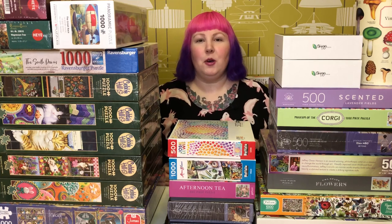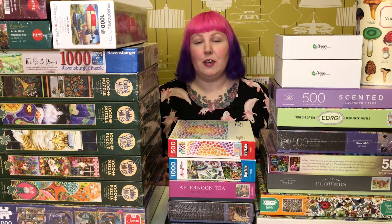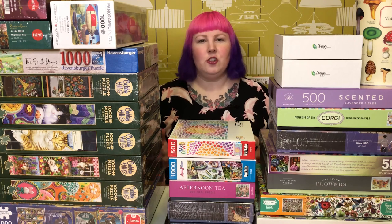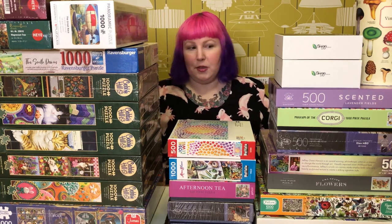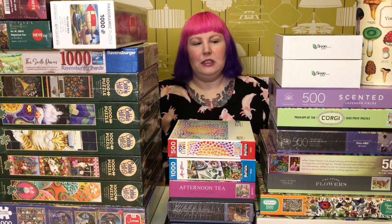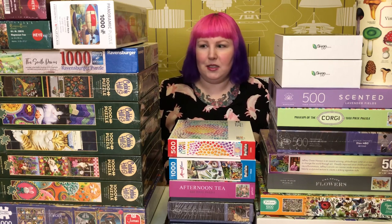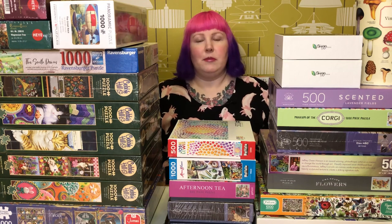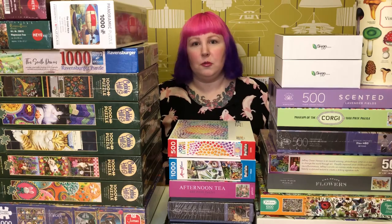Hey puzzle friends, how's it going? Welcome back, or if you're new, I'm Juby and welcome to my channel. This is a place for anyone who loves puzzles, whether you're new to puzzling or you consider yourself an expert. Today, as you might have already guessed, we're going to be doing another puzzle haul — this is the haul for December. There were quite a lot even in December, so maybe grab yourself something to drink, something to eat, get comfy, relax, and let's go through them all.